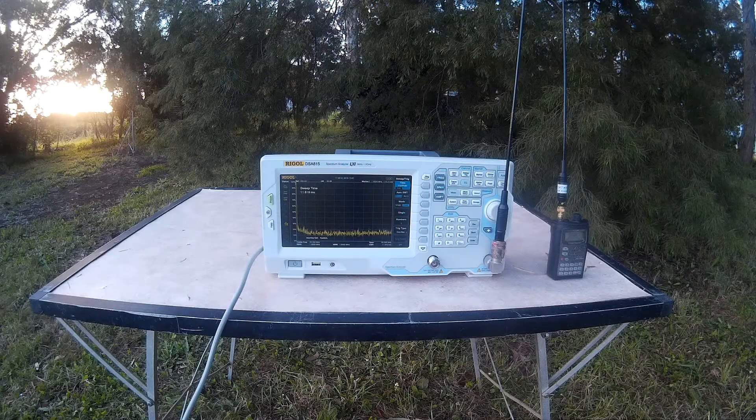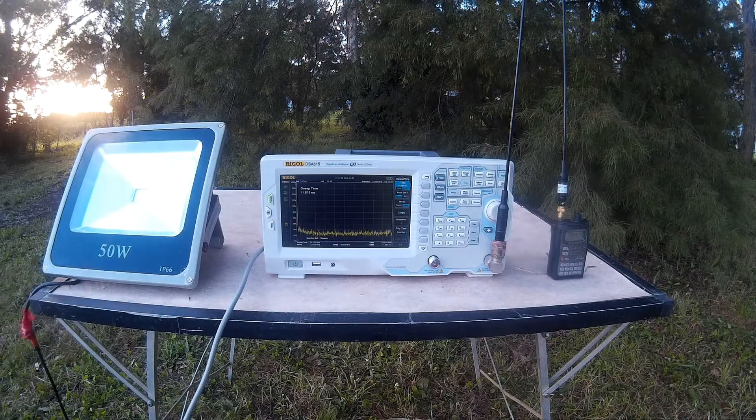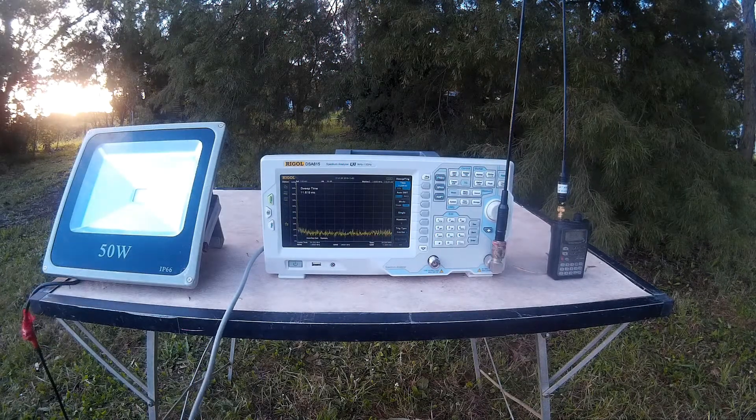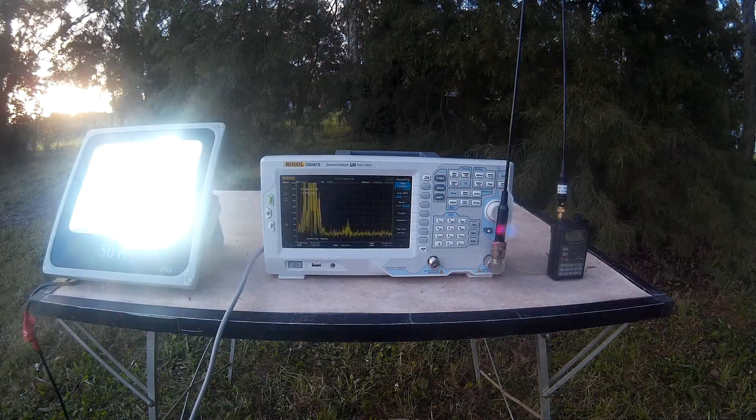Here we can see a spectrum analyzer listening from around 1 to 200 megahertz, and a small receiver tuned to about 10 megahertz. This 50 watt LED flood lamp is a particularly noisy source. See how the noise penetrates halfway across the screen, deep into VHF frequencies.